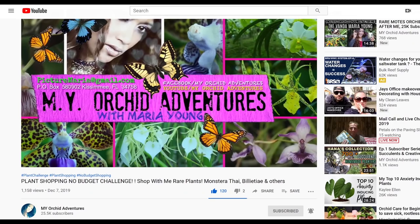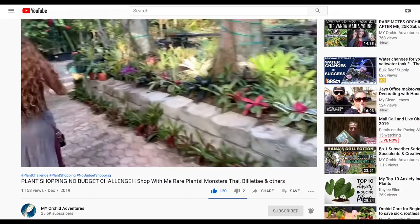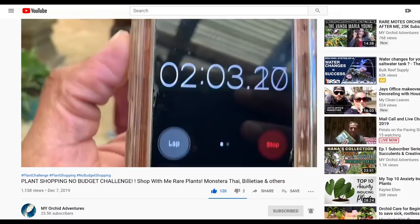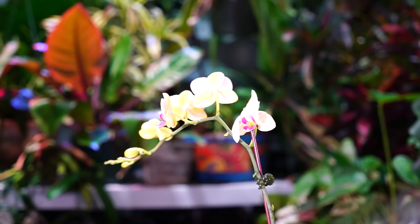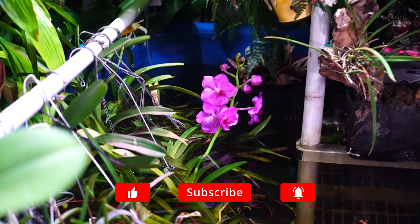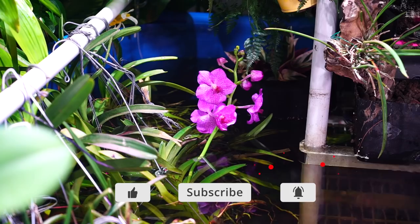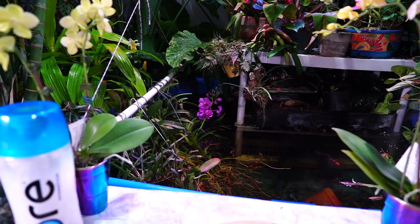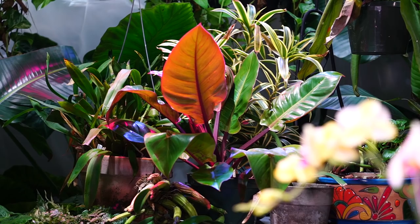Maria Young from My Orchid Adventures — check her channel out here on YouTube — she did a video where she went through an absolutely gorgeous nursery. I've never seen a nursery that just looked as phenomenal as this one. She went to this nursery and it was the no-budget plant haul challenge, and then nominated me at the end of the video to partake. But there's one problem: where I live, the nurseries pretty much stopped selling plants this time of year. It's like end-of-inventory time, and just a few days before she posted that video, I went and bought the ultimate plant I wanted — a triangle palm. That would have been my first choice for this video, but I'd already gotten it.